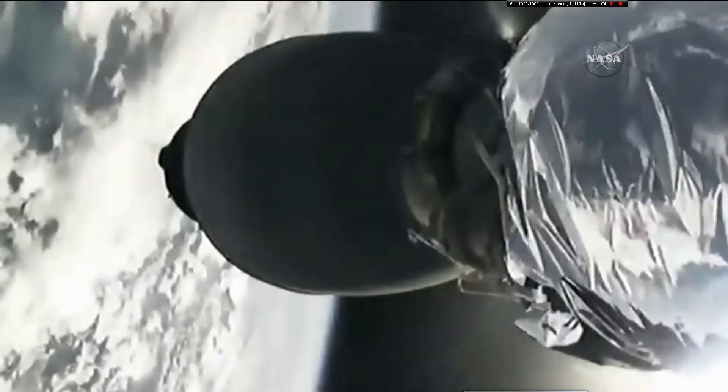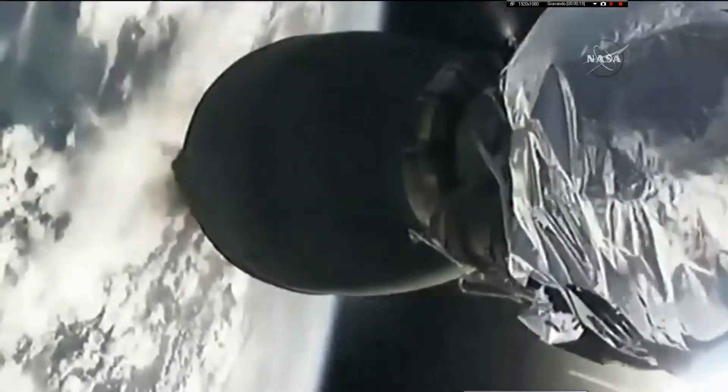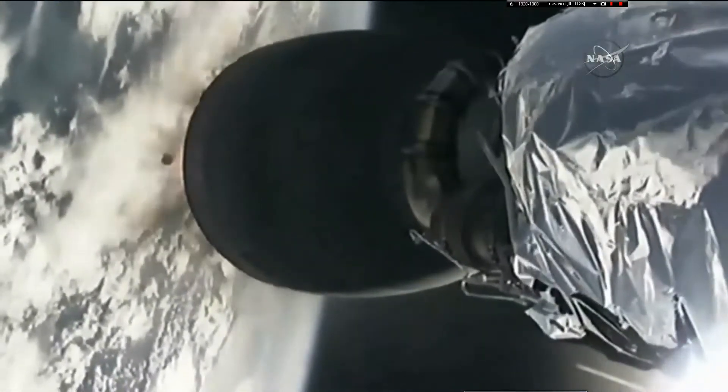We have MECO. Stage separation confirmed. Time back ignition, and we have ignition of the second stage Merlin engine.